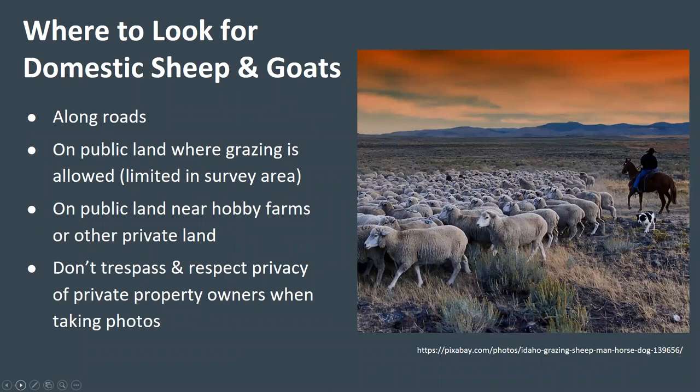We need data on where domestic sheep and goats are likely to come into contact with bighorn sheep. This could happen in areas where domestic sheep and goats are allowed to graze on public land, which are currently somewhat limited in our survey area. It could also happen when bighorn sheep are present on public land adjacent to ranches, hobby farms, or other private land, or when bighorn sheep make forays or migrate across private land. Observations of domestic sheep and goats are just as important to our research as observations of bighorn sheep. Note that you should not trespass on private property and should be respectful of the privacy of private property owners when taking photographs.